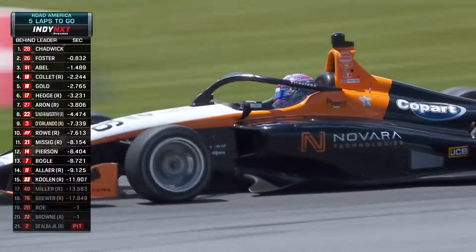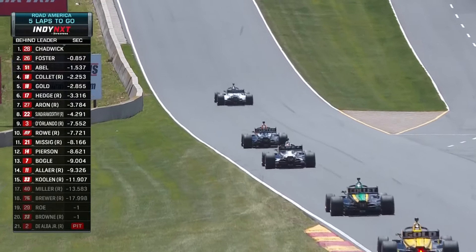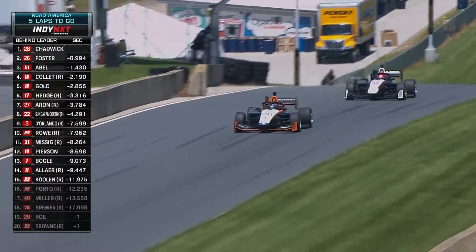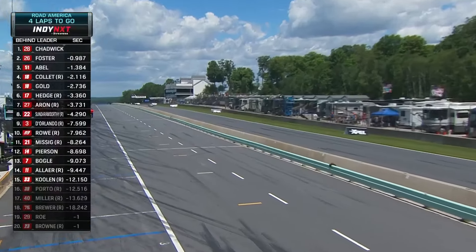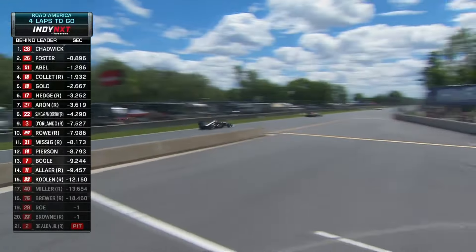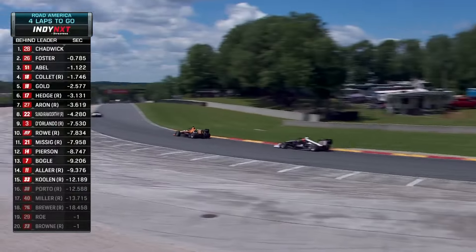Great, respectful racing between these drivers so far today. Chadwick the last time by into turn ten looked like she was in danger of giving up the lead — now she's back up by five car lengths. But it's back to the way it was, Louie Foster chasing again. Fastest laps of the race: Jacob Abel at 1:53.2, then Callum Hedge at 1:53.4, Reese Gold next, then Louie Foster, then Kyle Collette — top five fastest laps of the race. Tougher to get that fastest lap when you're leading with no draft help at all.